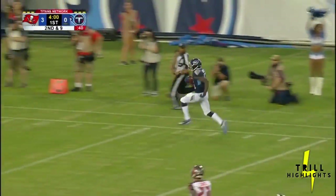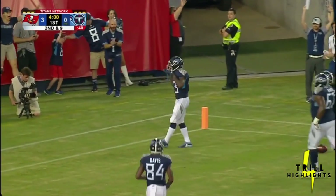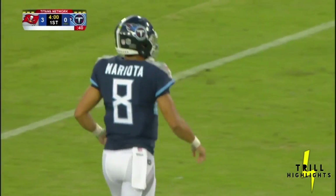How about another guy with some wheels? K1 Taylor taking it to the house! Touchdown Titans!